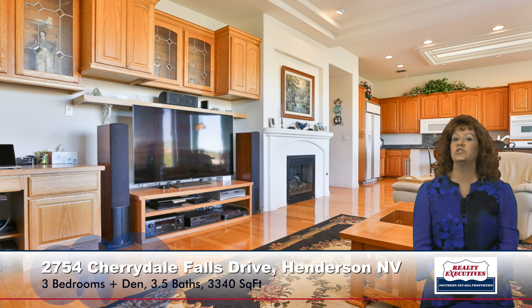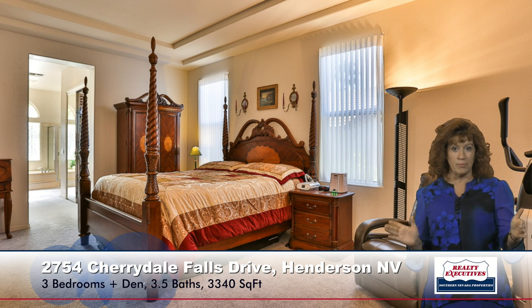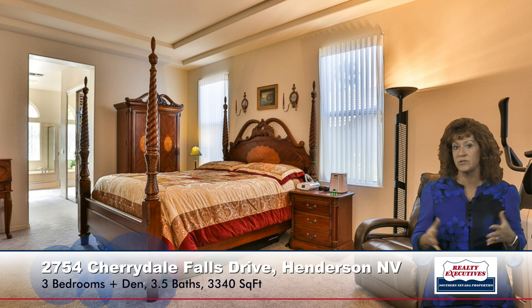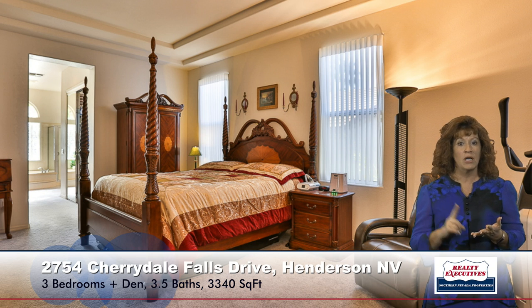Now for the master suite — extremely large. The measurements on the main part of the bedroom are 15 by 23. It also has the coffered ceilings and a ceiling fan. This bedroom has two large walk-in closets with organizers, mirror closet doors, and the closets even have windows in them for natural light. It also has a master retreat area — it's just an expansive bedroom.